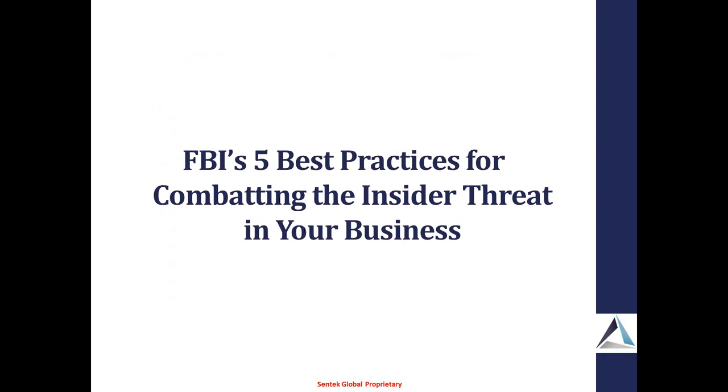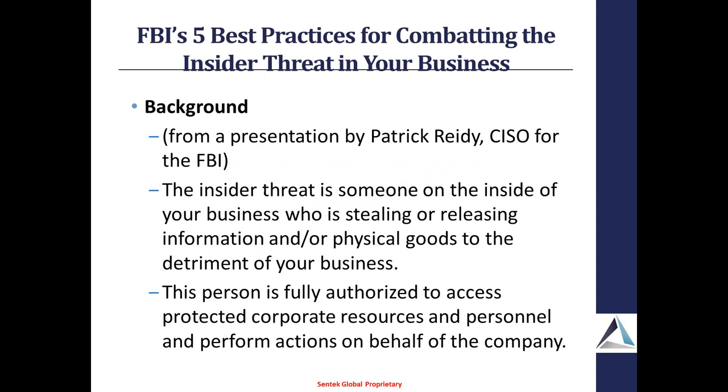Moving along to the FBI's five best practices for combating insider threat. Insider threat is a little bit different from what on the military side we call APT or advanced persistent threat — it's kind of a subset. Insider threat deals more with human beings, whereas APT can also be malicious software or anything else on the inside of your corporation. This was from a specific presentation by Patrick Reedy, the CISO for the FBI. Insider threat is somebody on the inside of your business who's stealing or releasing information.